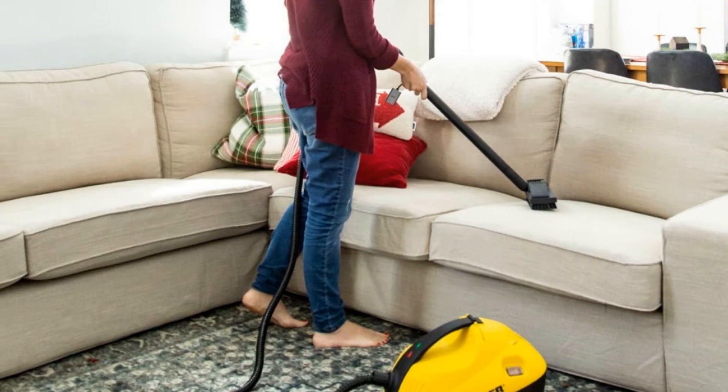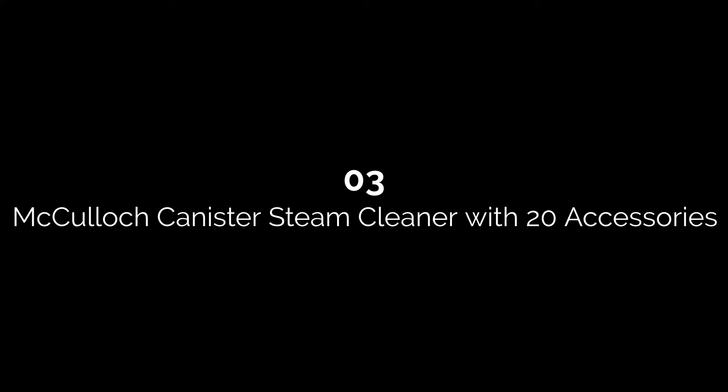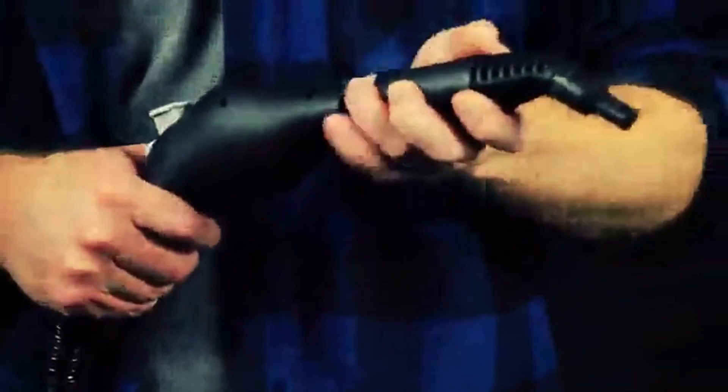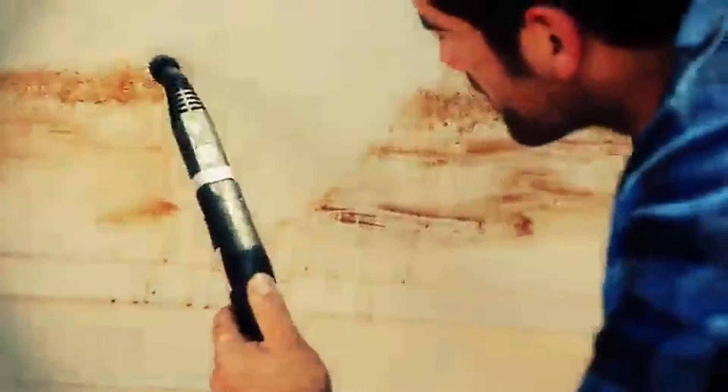Number three: McCulloch Canister Steam Cleaner with 20 accessories. This steam cleaner comes with 20 accessories including an angled nozzle, scrub pad, scraper, squeegee, and nylon brushes. It has a 48-ounce water tank that heats up in approximately 12 minutes and supplies up to 90 minutes of steam. It has a 10-foot steam hose, an 18-foot power cord, steam pressure of 58 PSI, variable steam control, and a steam lock for continuous steam.